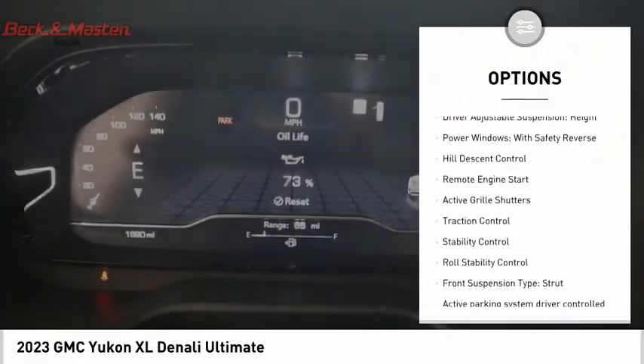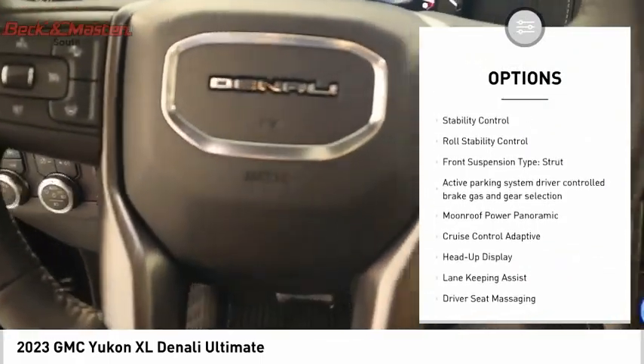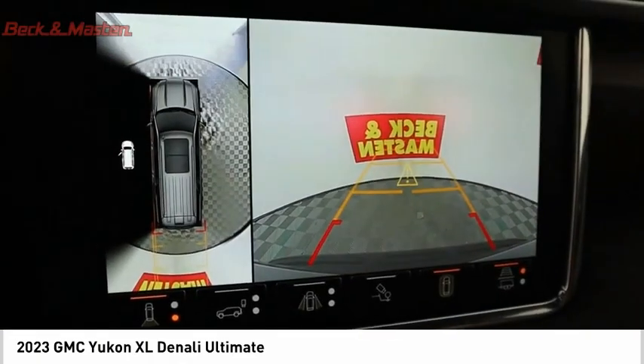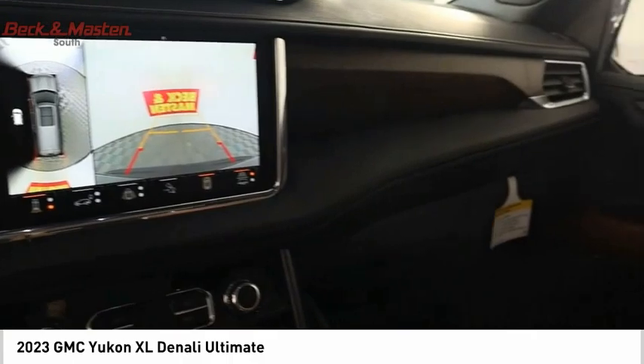Driver adjustable suspension with ride control and adjustable height, power windows with safety reverse, hill descent control, remote engine start, active grille shutters, traction control, stability control, roll stability control, and front suspension type: strut.